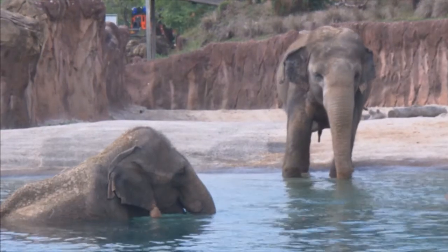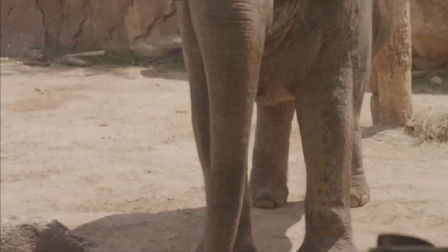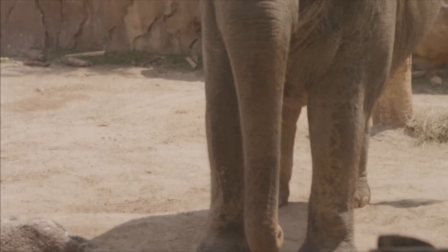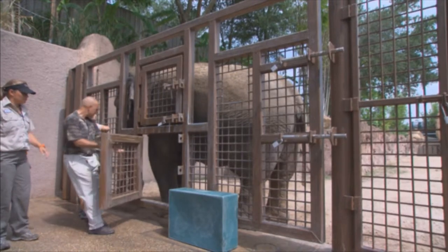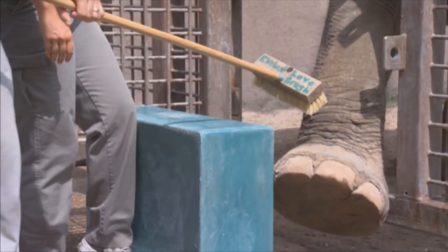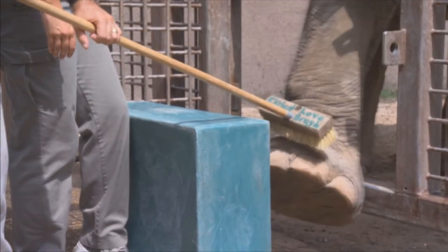To celebrate the Republican National Convention here in Tampa Bay, we're making Elephant Footprints. We've been working on this for a long time, and it's a lot of fun. First, we're going to ask Rosie to gently place her foot through this specifically designed door and just kind of hold it there while we give her an elephant pedicure.